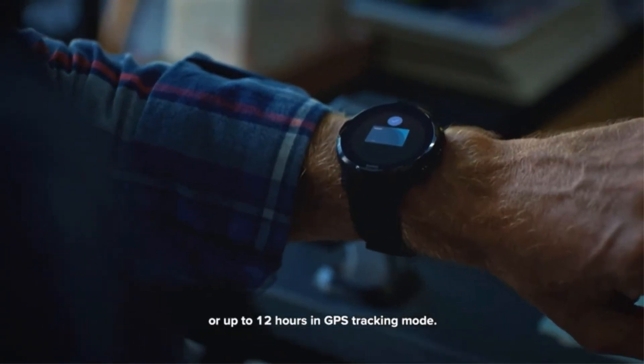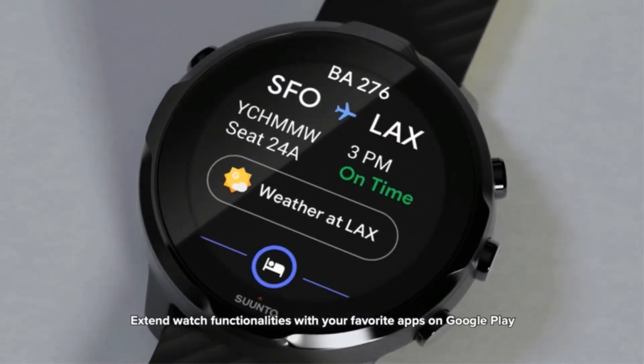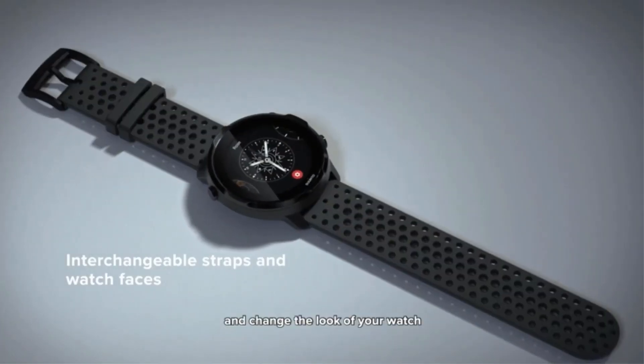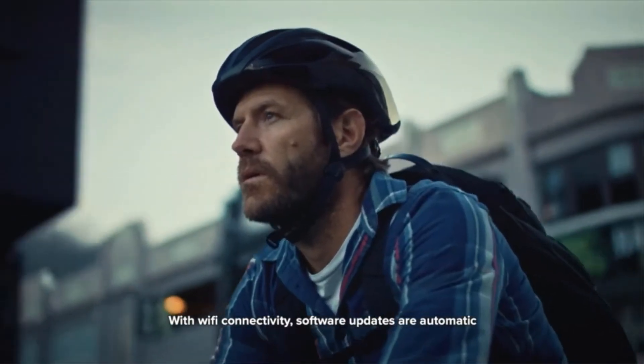The one downside is the battery life — it's much lower than most, offering just two days in smartwatch mode, up to 40 days in battery saver mode, and up to 12 hours in training mode with GPS.